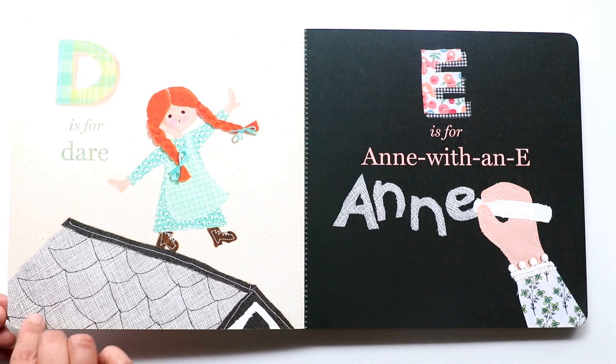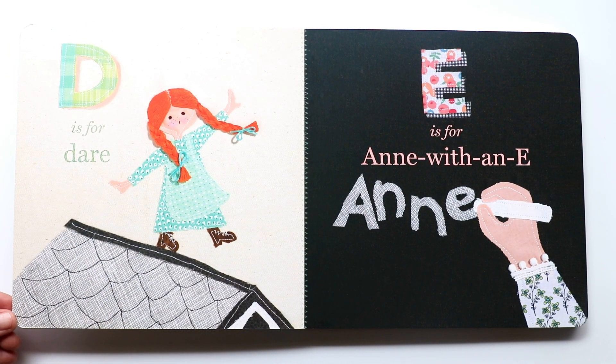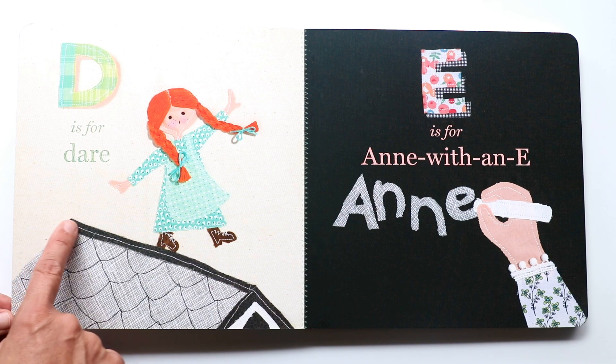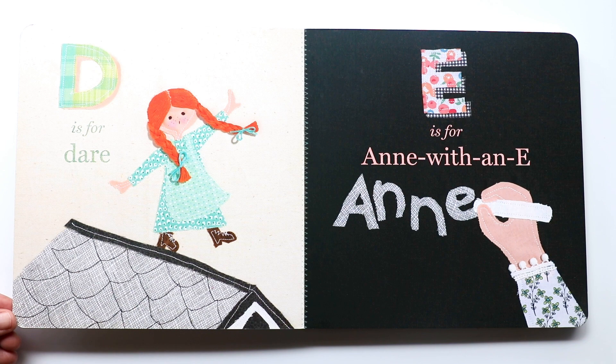The next letter is D. D makes a 'duh, duh, duh' sound. And D is for dare. Do you see what Ann is doing? Maybe someone dared her to walk on top of the roof of the house. Oh no, that's a very dangerous dare.